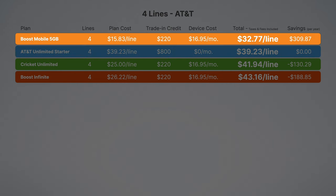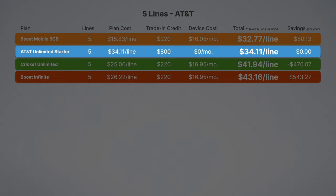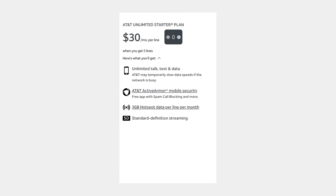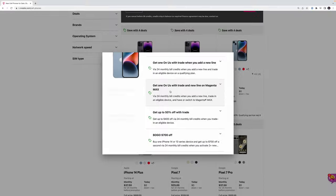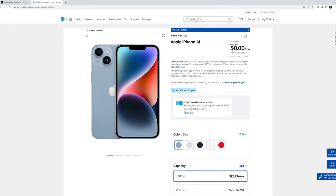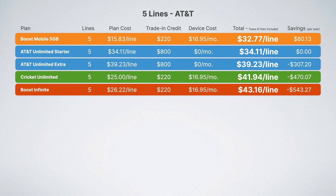Boost Mobile's 5G plan still saves you over $300 for four lines though. For five lines, it's the same story: AT&T Unlimited Starter is a great value, and the difference between it and Boost Mobile is just $80 per year. At this point, I'd probably just try to add a friend or family member to get to five lines and then go with AT&T directly — it's got everything you need at a great price. This is because AT&T gives its entry-level Unlimited Starter plan access to the full $800 discounts on new devices, unlike Verizon or T-Mobile, which cut their trade-in credits in half for their entry-level plans. As a bonus, Unlimited Extra also ends up being cheaper than Cricket here.